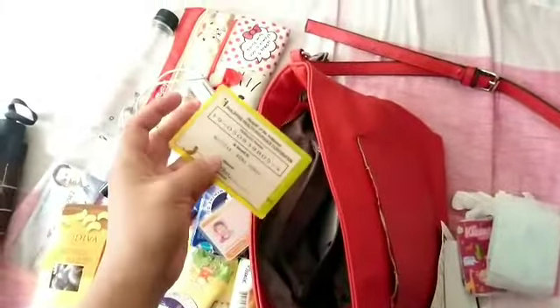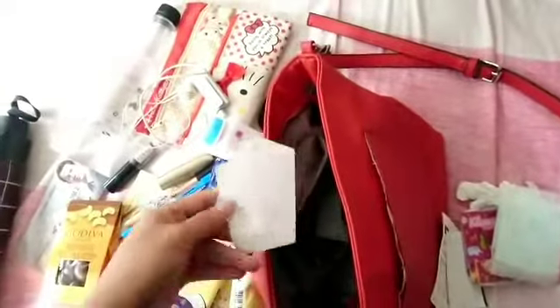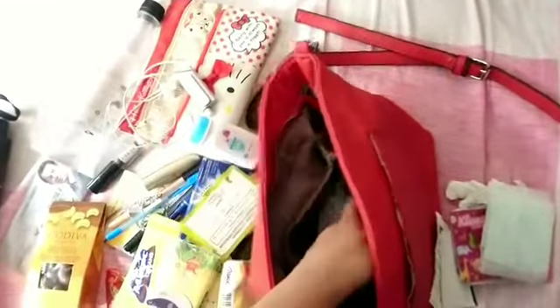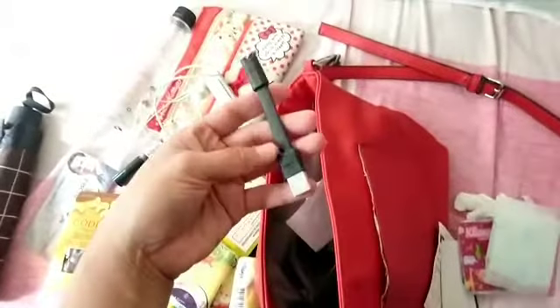I have Chiclets gum, my health card — though it's expired — more rubbish, and my charger cord.